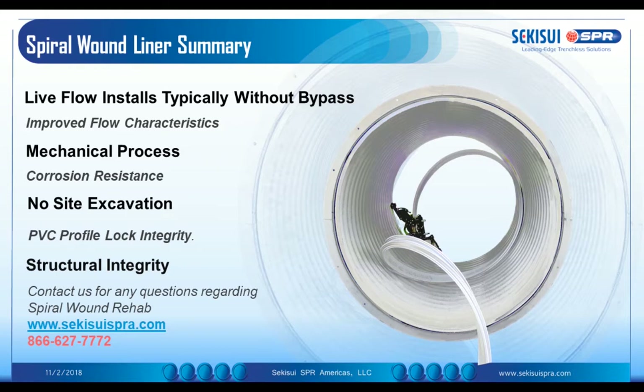Structural integrity is a given for all technologies. We also follow our standards — ASTM 1741 — to provide designs to any end user accordingly.